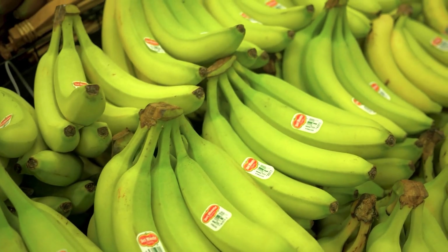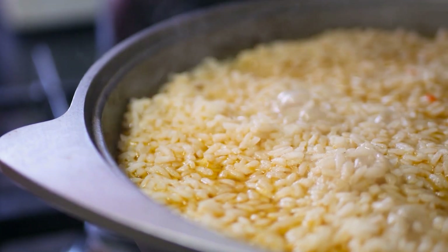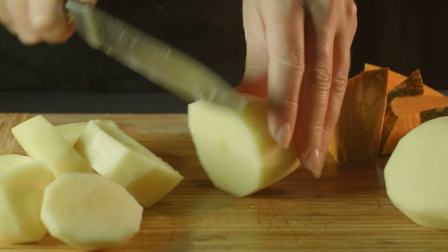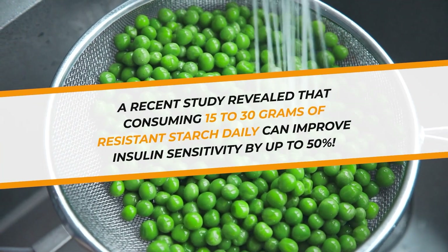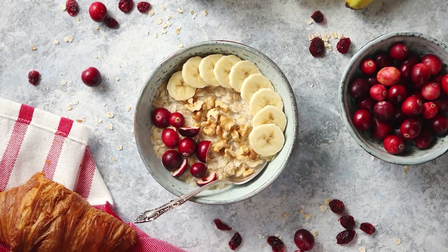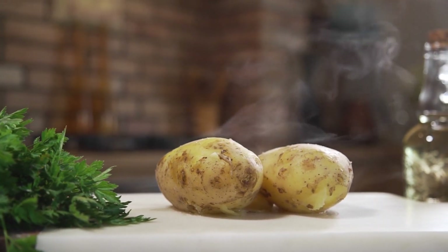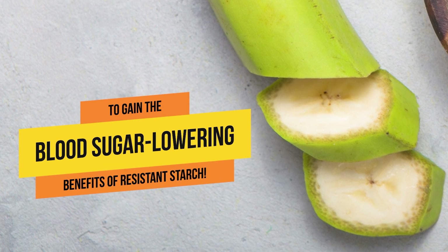The less ripe the banana, the more resistant starch it will contain. This form of starch can even be created within certain varieties of rice and potatoes when they are cooked and then cooled — the cooling process changes the composition of their starch, making it more resistant to digestion. A recent study revealed that consuming 15 to 30 grams of resistant starch daily can improve insulin sensitivity by up to 50%. Another study found that consuming resistant starch during breakfast can have a prolonged effect on blood sugar levels throughout the day. So let your next potato cook and then cool, or eat your banana before it ripens, to gain the blood sugar-lowering benefits of resistant starch.